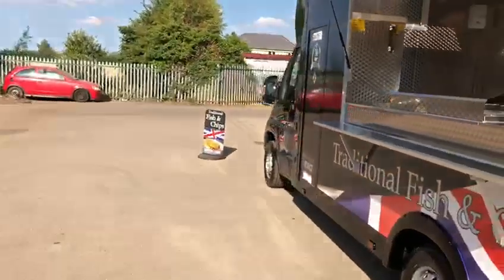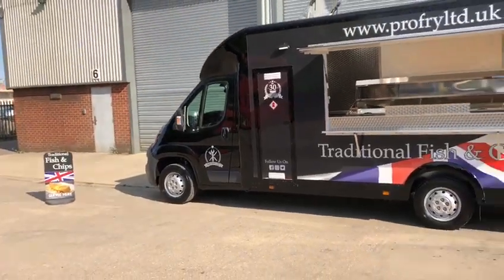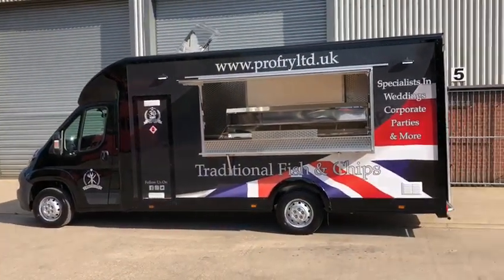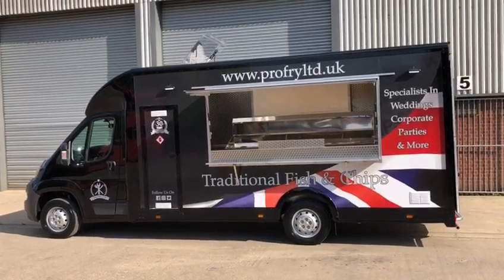We'll take you back for a final look at the outside. If you're going to serve fish and chips, there's no better way to serve them than on a ProFry Ltd fish and chip van. Thank you very much.